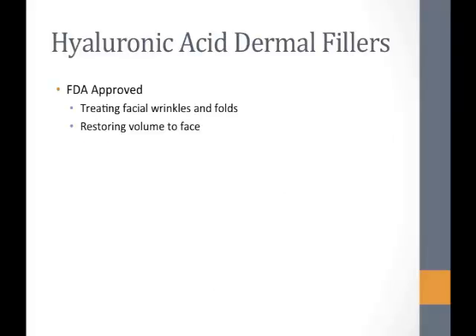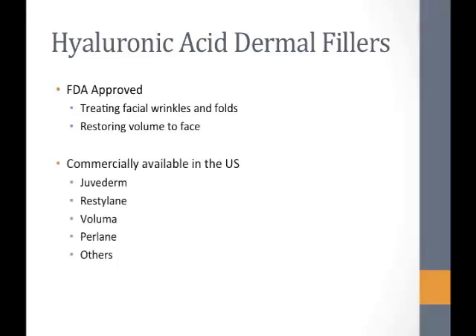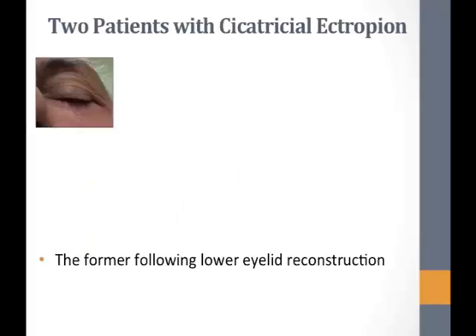Hyaluronic acid dermal fillers have been FDA approved for treating facial wrinkles and folds and for restoring facial volume — mostly cosmetically. These are some of the commercially available fillers in the US. We chose to use Juvederm because it has more hydrating properties and adds more volume, giving us more of what we needed.